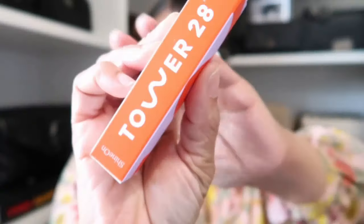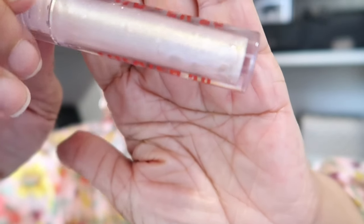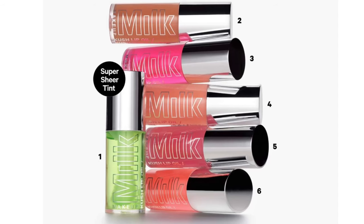I also got another one from Tower 28 in Watermelon Kiwi — that's the actual balm, one of those little push tubes. Next I picked up a lip oil from Milk Makeup — the Crush Lip Oil — and I got it in Green Dragon. I love a lip oil so I'm excited to give that one a try as well.